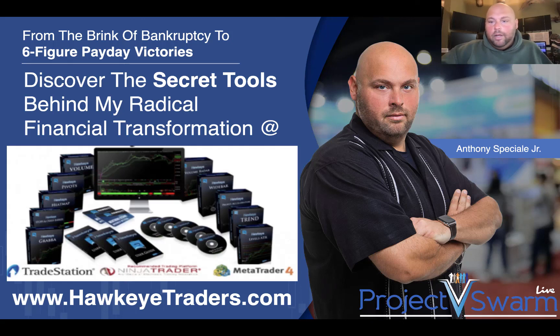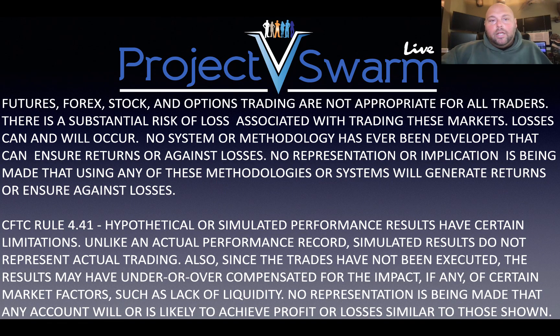Hey folks, Anthony Special here with Hawkeye Traders. Hope you're having a wonderful day. I have a brand new opportunity to share with you. Before we do that, just take a quick second to look over this disclaimer. Anything I do share with you is for information and educational purposes only. Please do not take or misconstrue anything as live financial or trading advice.